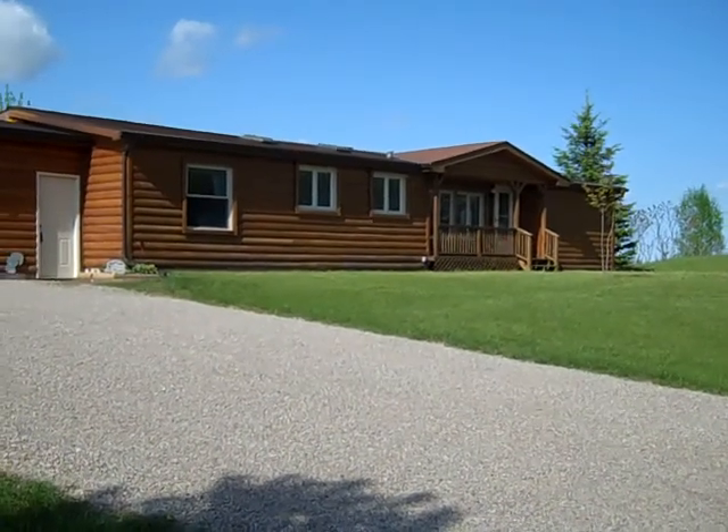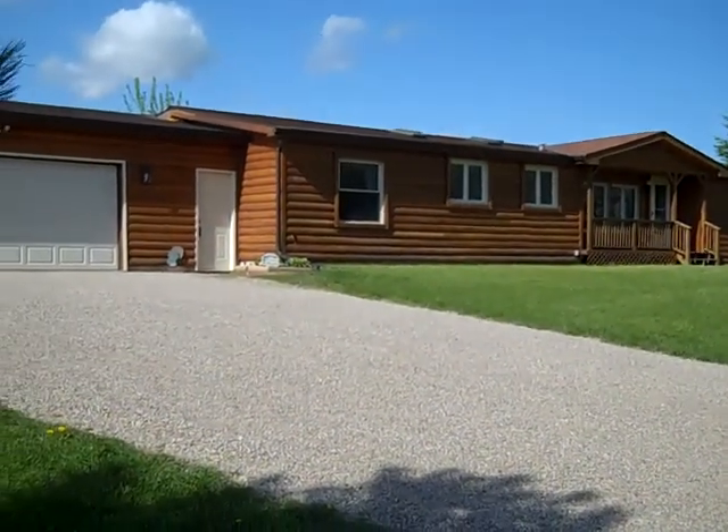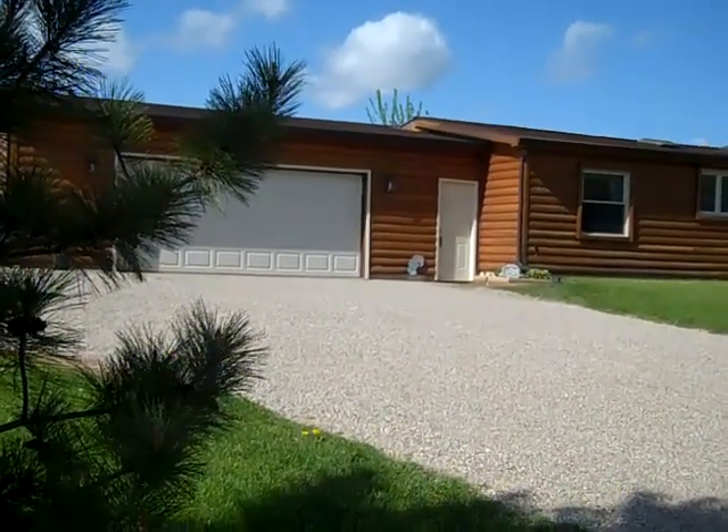Hi, this is Casey Ledowski with RLT Real Estate. Just taking you through a quick virtual tour of the external portion of our listing at 8012 Highway M.